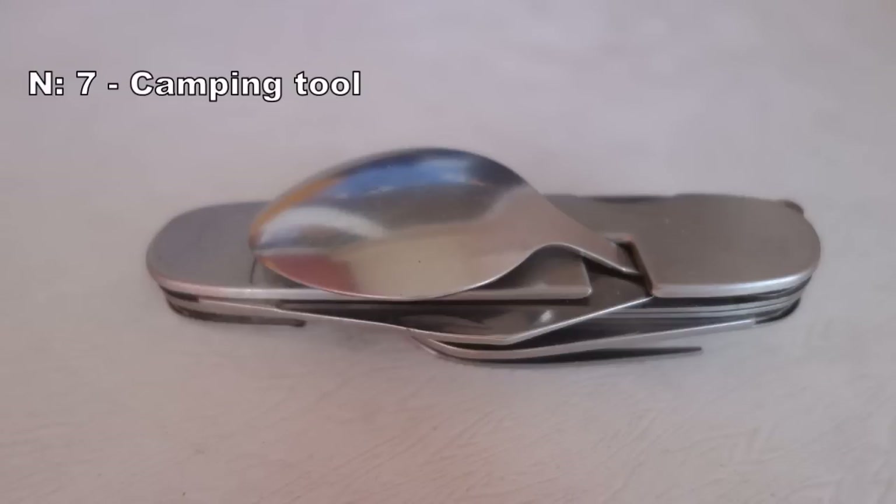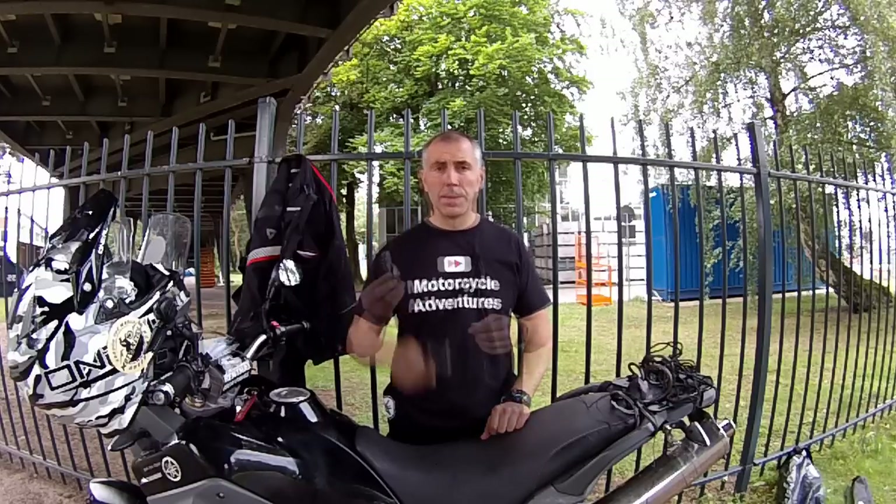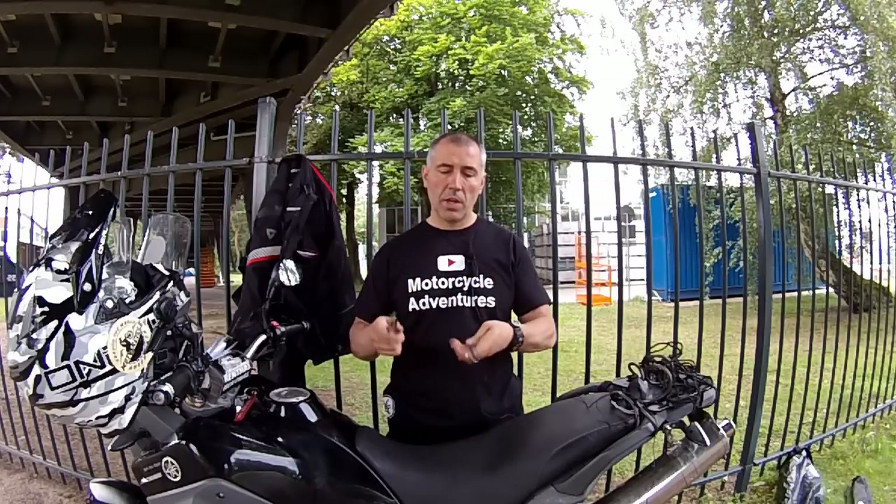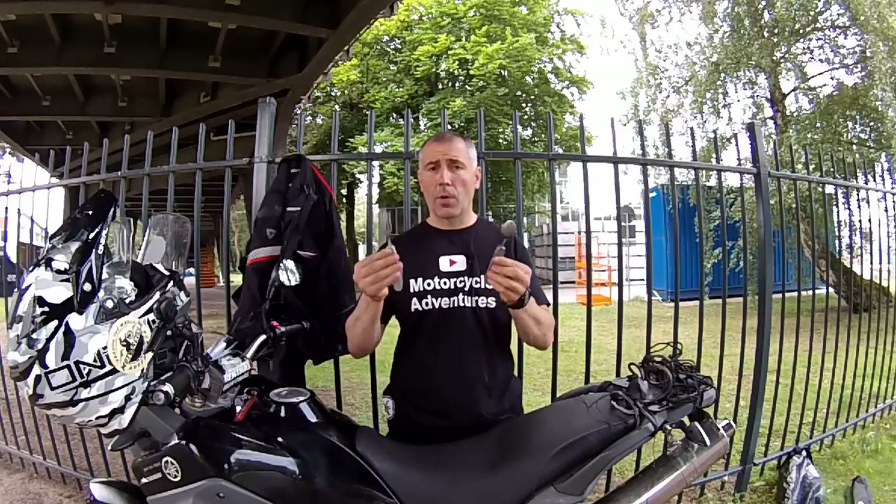Number seven is a camping tool like this. I keep it in my riding jacket and use it all the time for everything. When you split it like that, you have a nice size, a spoon and fork.